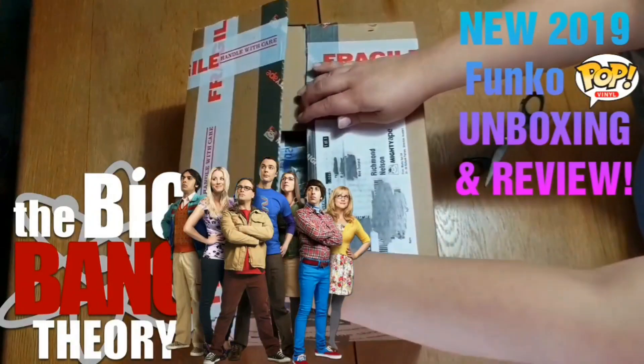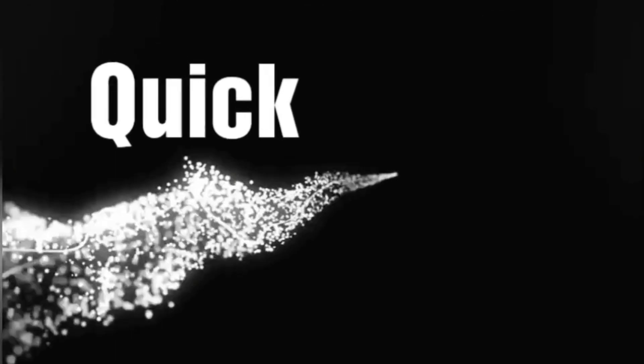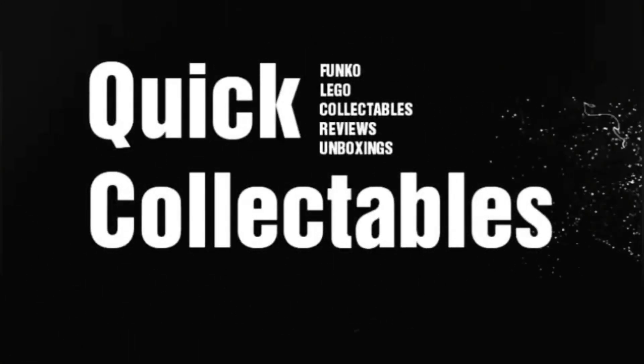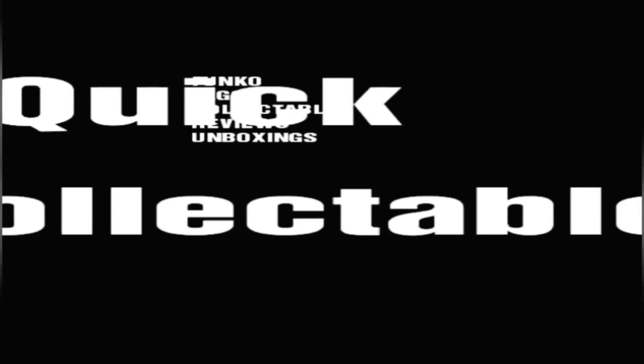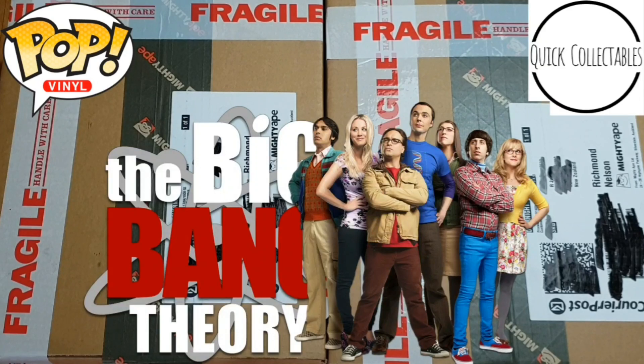In this video, I'm unboxing the new 2019 Big Bang Theory Funko Pops, so stay tuned! What's up guys, I'm Ritz, welcome to my channel Quick Collectibles, and today I'm so excited I'm unboxing the new 2019 Big Bang Theory Funko Pops, so let's get straight into it.